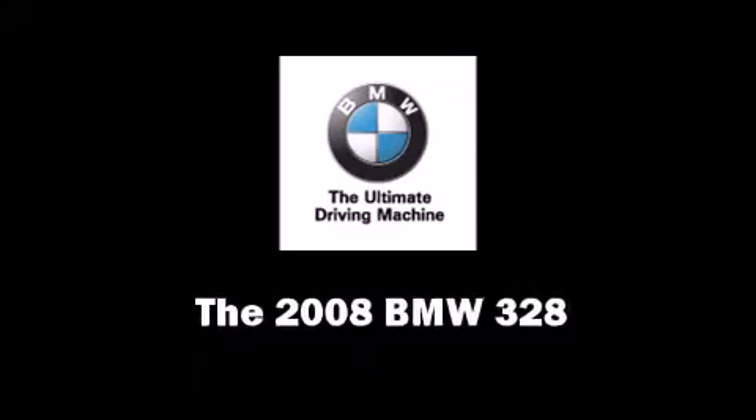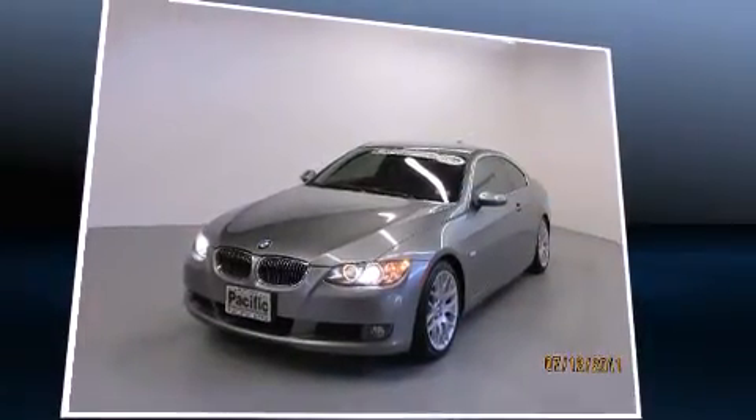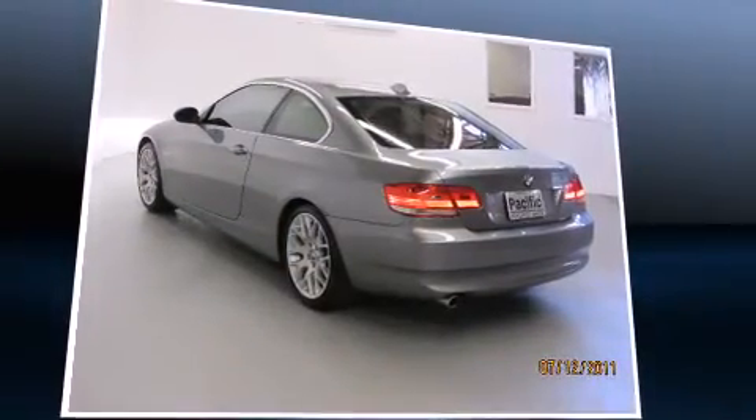You can expect a lot from the 2008 BMW 328. BMW made sure to keep road handling and sportiness at the top of its priority list. It features an automatic transmission, rear-wheel drive, and a three-liter six-cylinder engine.